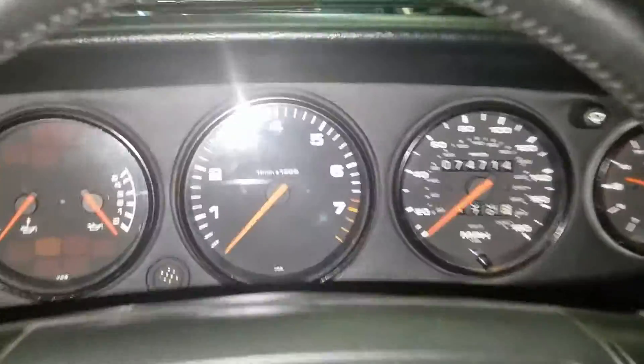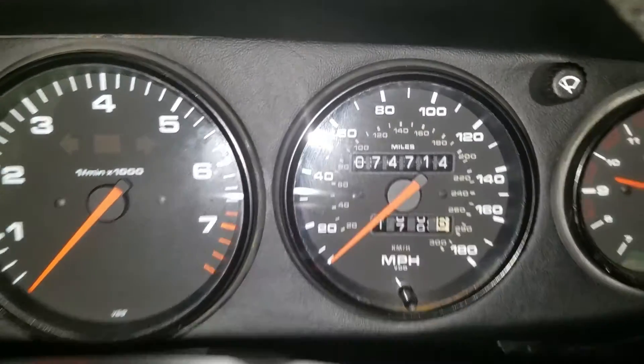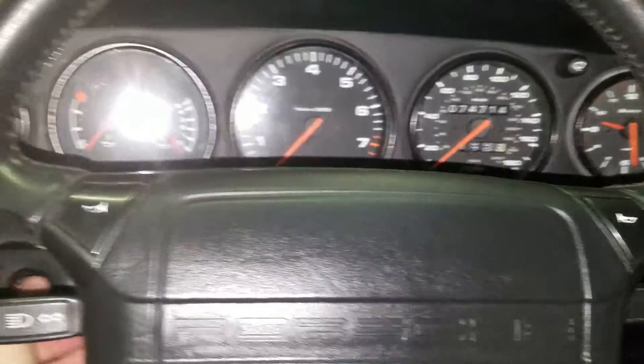You can see it's got 74,714 miles. I'll go ahead and crank it up so you can hear the engine.